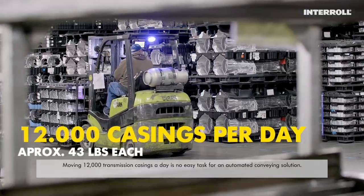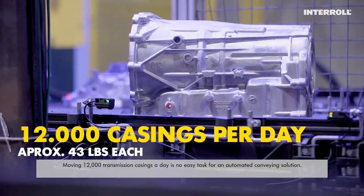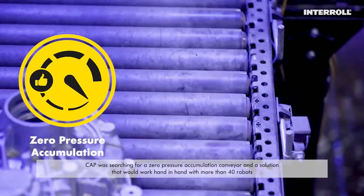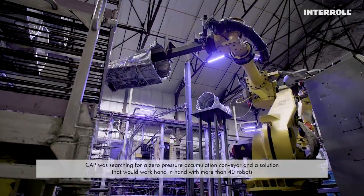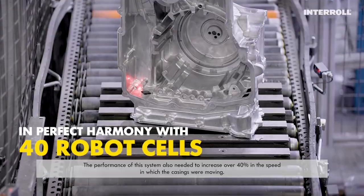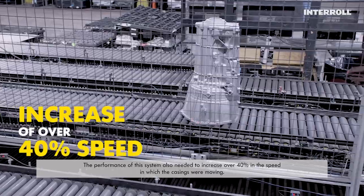Moving 12,000 transmission casings a day is no easy task for an automated conveying solution. CAP was searching for a zero-pressure accumulation conveyor and a solution that would work hand-in-hand with more than 40 robots. The performance of this system also needed to increase over 40% in the speed in which the casings were moving.